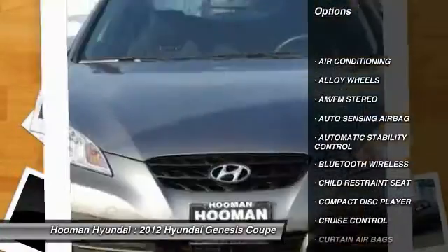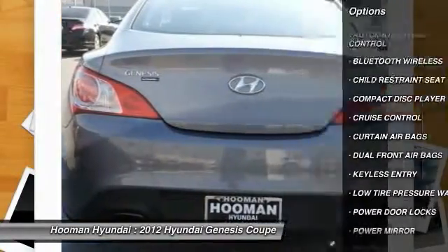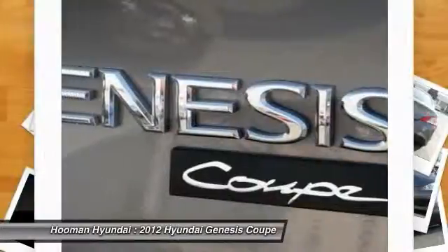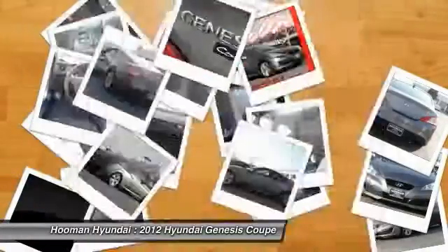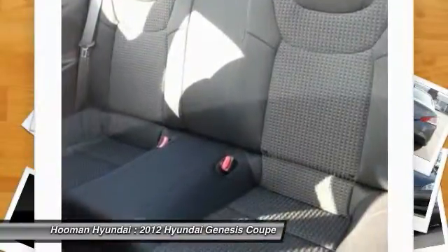steering wheel audio controls, dual front airbags, alloy wheels, Bluetooth wireless data link for hands-free phone, air conditioning, front power steering, automatic stability control, cruise control, and keyless entry.